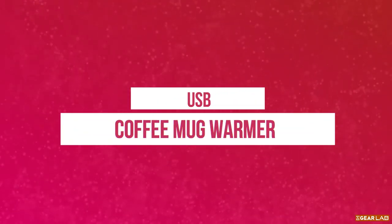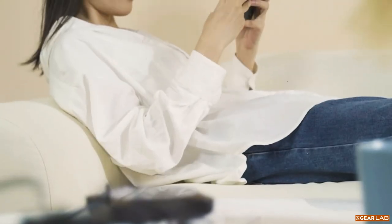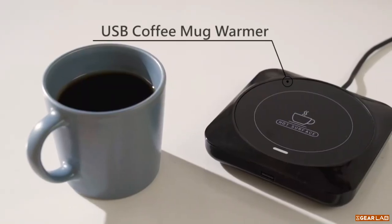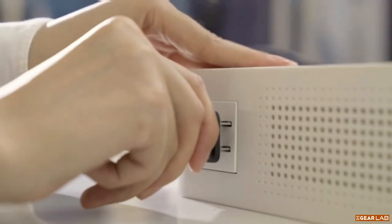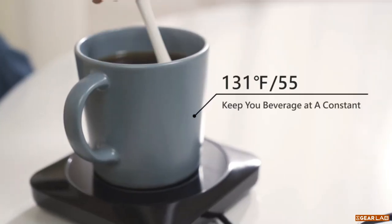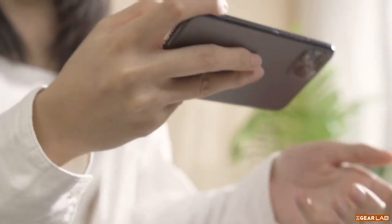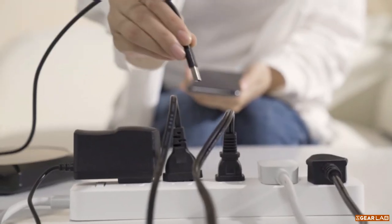The USB Coffee Warmer, also known as a mug warmer for desk, is a small device designed to keep your coffee or tea warm while you are working at your desk. It connects to your computer or laptop via a USB cable and uses a heating element to maintain the temperature of your beverage. It is perfect for people who like to sip on their coffee or tea throughout the day without having to constantly reheat it.